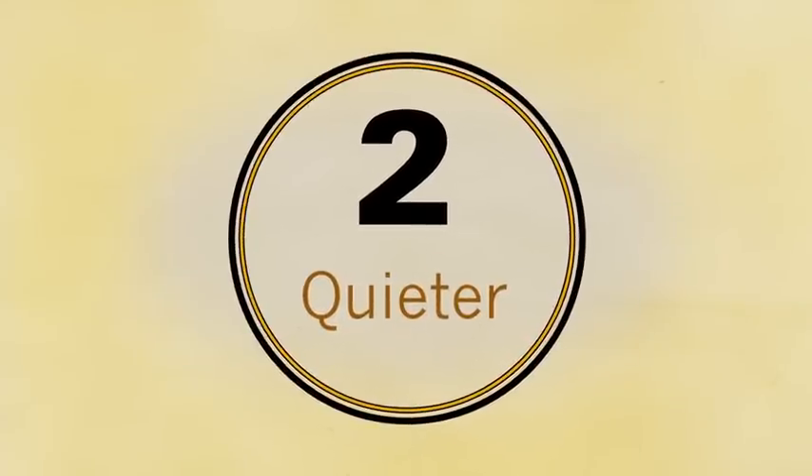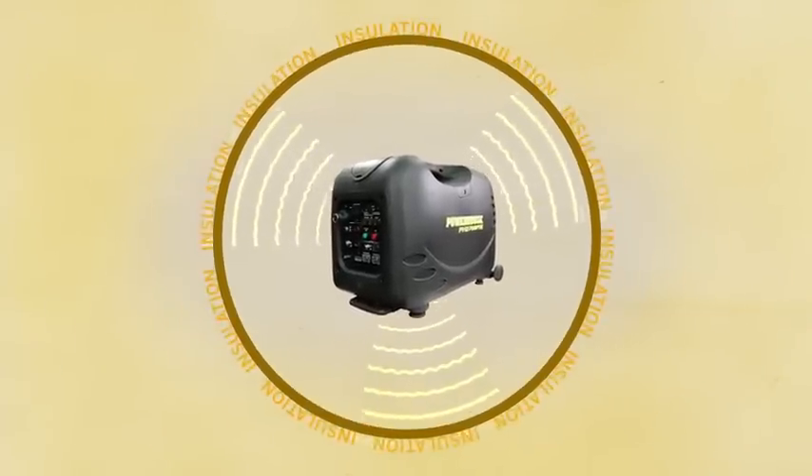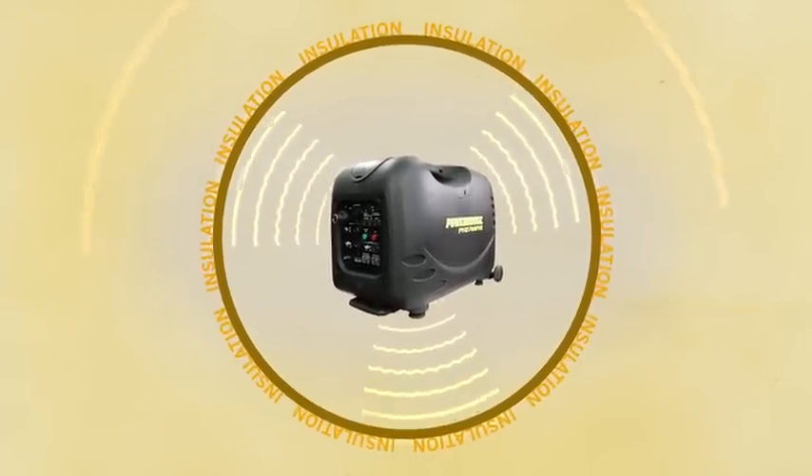Second, they are quieter, as Powerhouse motors are more gentrified, allowing them to operate more efficiently. In addition, extra insulation has been added to the cases, which helps buffer the sound.